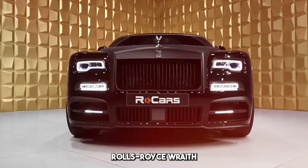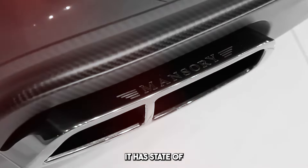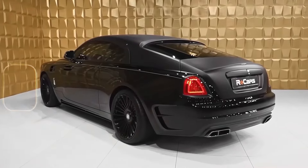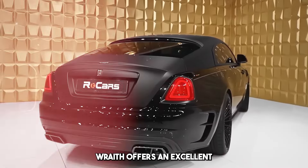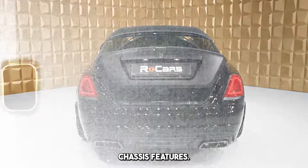Rolls-Royce Wraith includes advanced technology features. It has state-of-the-art equipment such as infotainment systems, a large touch screen, luxury sound system, and driver assistance systems. Like every Rolls-Royce, Wraith offers an excellent driving experience, standing out with its comfortable suspension system, high performance engine, and carefully tuned chassis features.